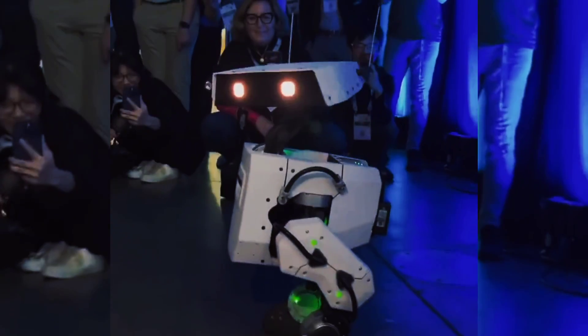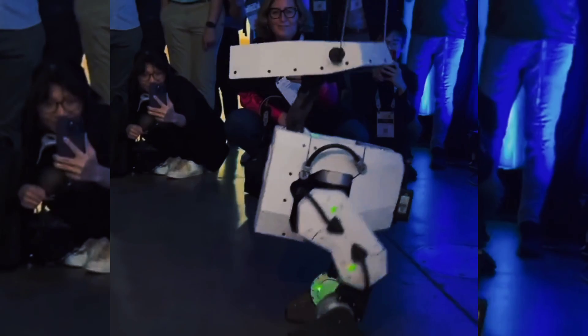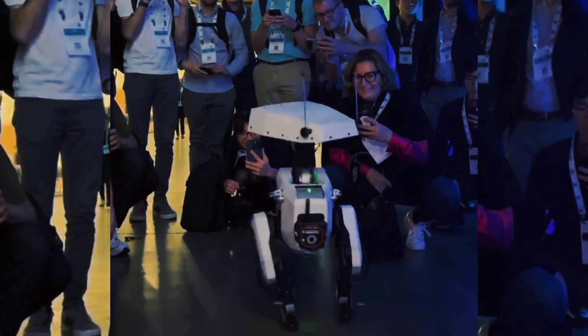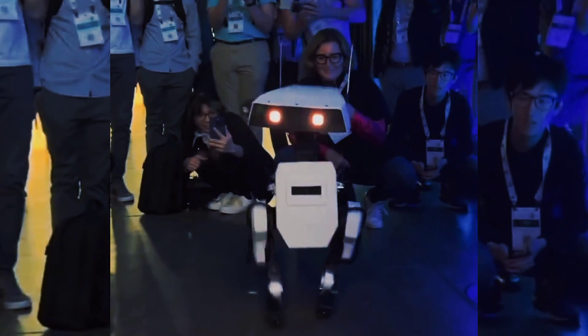The robot is still in the development stage, but it has already been tested in various scenarios and environments. It has been shown at several conferences and events, such as Siggraph Asia 2021, CES 2022, and ICRA 2023. It has also been featured in several media outlets, such as Wired Magazine, BBC News, and The Verge.